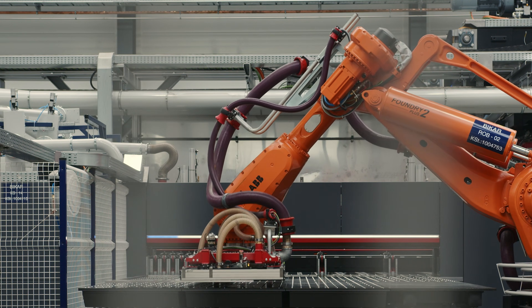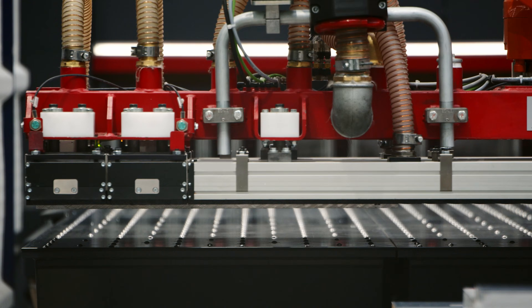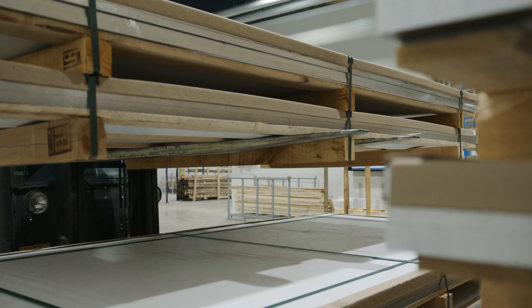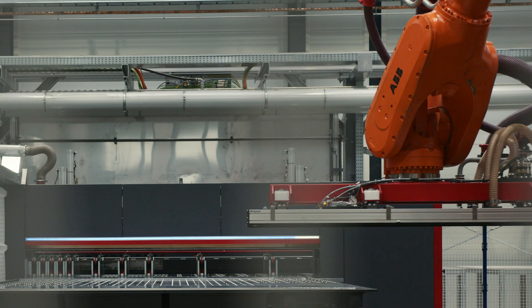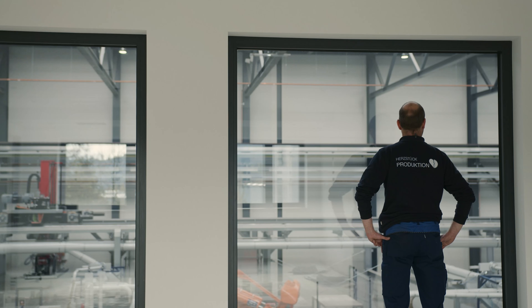The Bicar Zone is a fully automated cutting center for aluminium plates of various sizes. The unique feature of the Bicar Zone is that from the moment goods arrive to the final stages where the blanks are picked and packed on a pallet, all steps are fully automated using robotic technology.